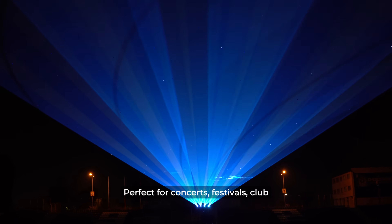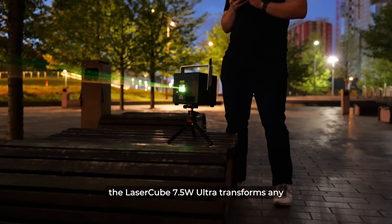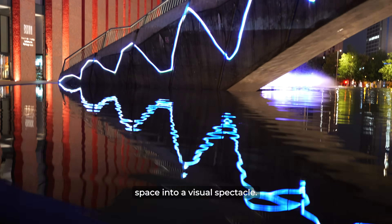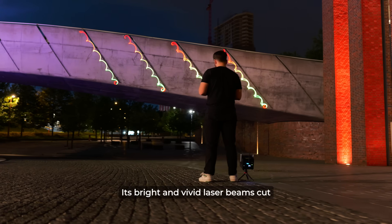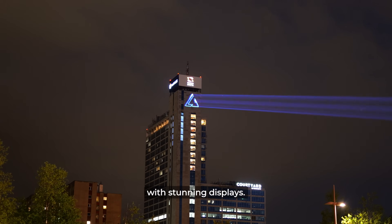Perfect for concerts, festivals, club events and art installations, the LaserCube 7.5W Ultra transforms any space into a visual spectacle. Its bright and vivid laser beams cut through the air, captivating audiences with stunning displays.